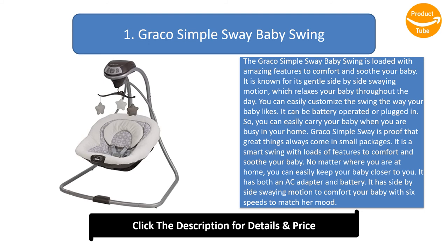So, you can easily carry your baby when you are busy in your home. Graco Simple Sway is proof that great things always come in small packages. It is a smart swing with loads of features to comfort and soothe your baby. No matter where you are at home, you can easily keep your baby closer to you. It has both an AC adapter and battery, and side-by-side swaying motion to comfort your baby with six speeds to match her mood.